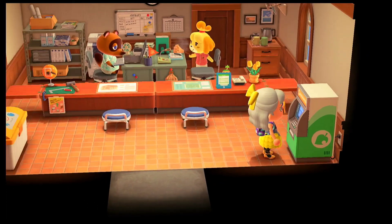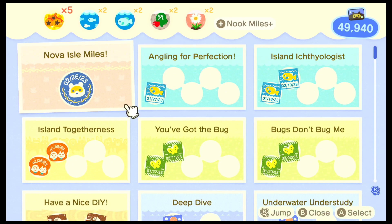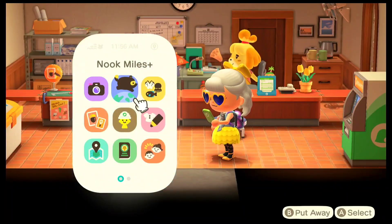Let me quickly check out the Nook Miles. It seems like we have completed a couple of tasks. There we have one of the tasks completed for Bellwinger.